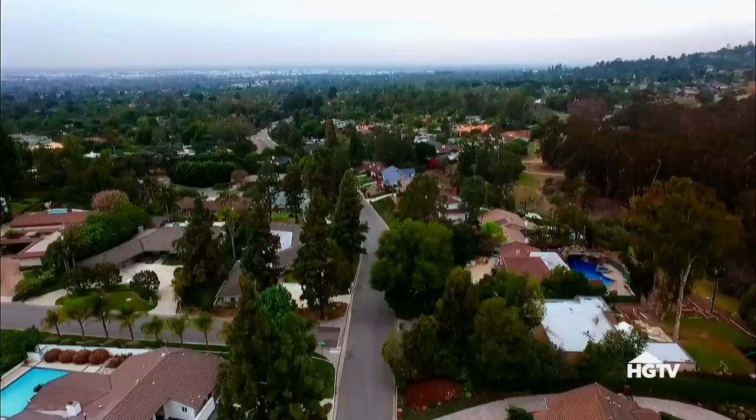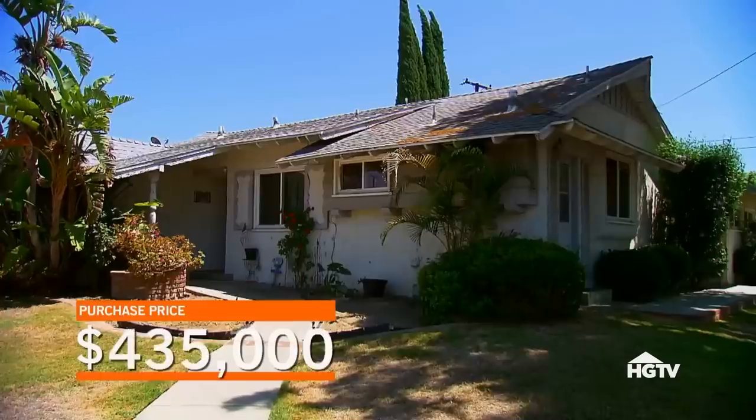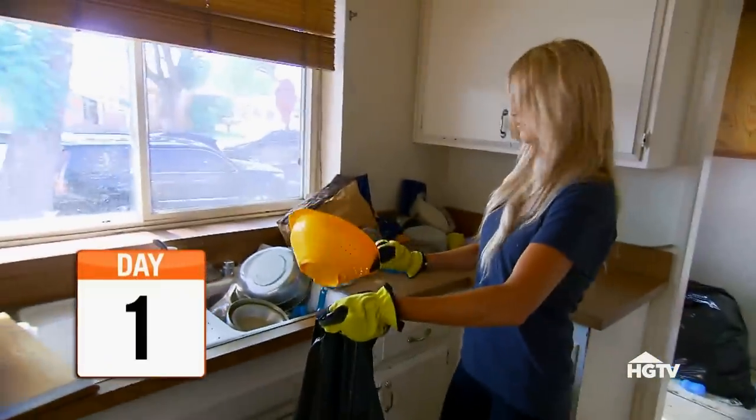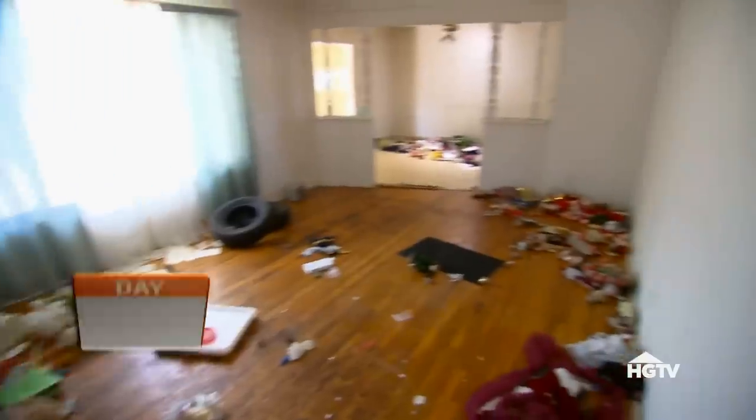After negotiating with the seller, we were able to meet halfway and we ended up buying the house for $435,000. The rotten smell has been eradicated, so it's time to get to work.